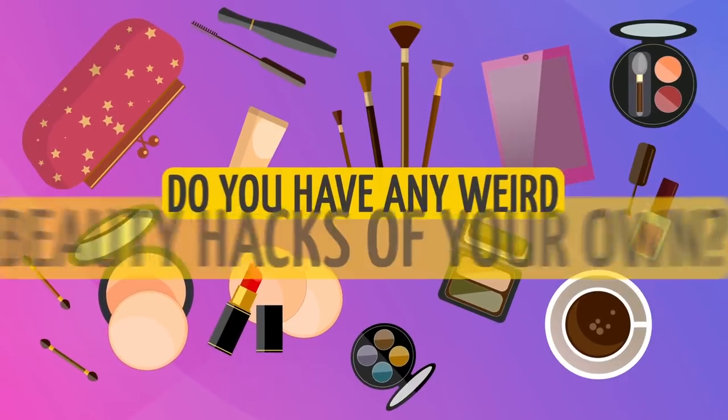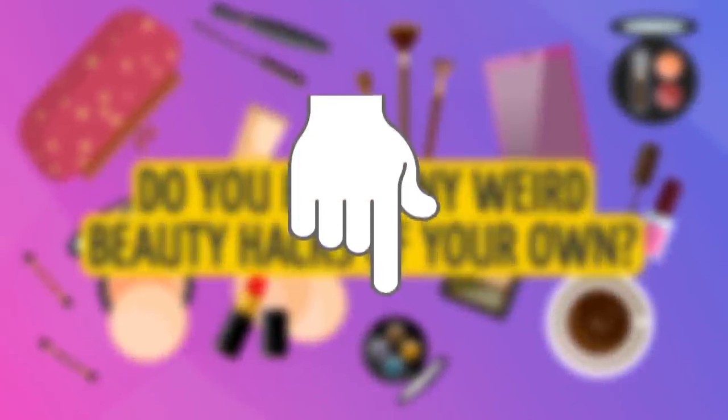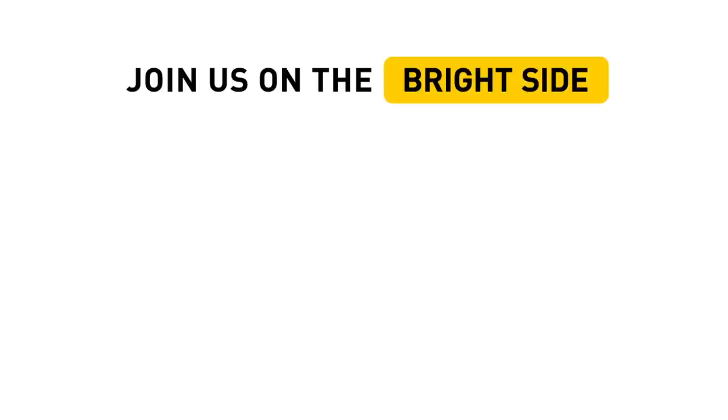Do you have any weird beauty hacks of your own? Tell us in the comment section below. Don't forget to give this video a like, share it with your friends, and click subscribe — stay on the bright side!